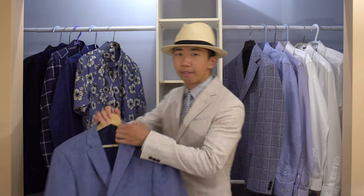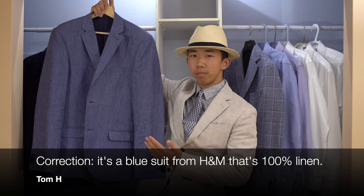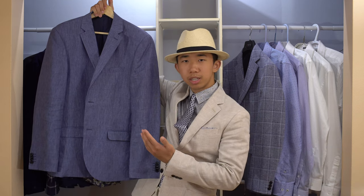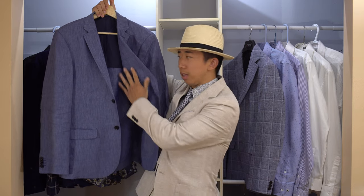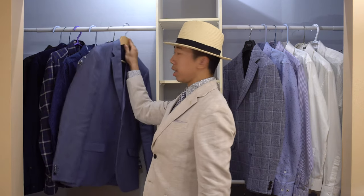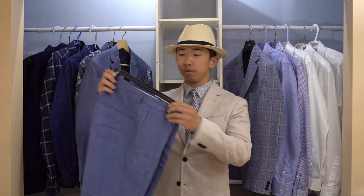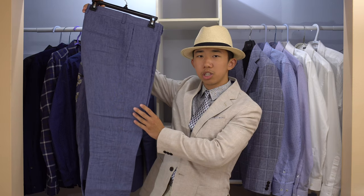First, we have this 100% blue linen suit from H&M. This suit is specifically designed for the summer season, so it features an open weave linen fabric and a half-lined inner linen. It also comes with matching tapered trousers. I really love the grooming design of the pants,